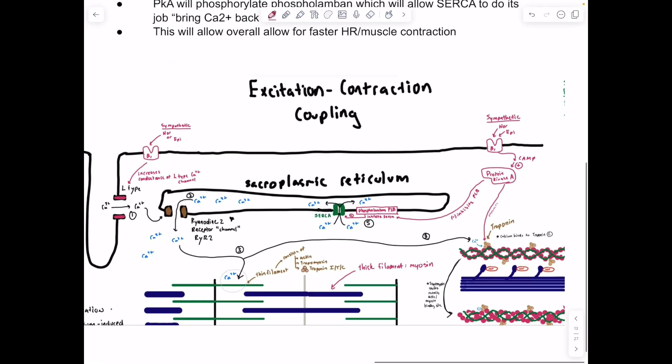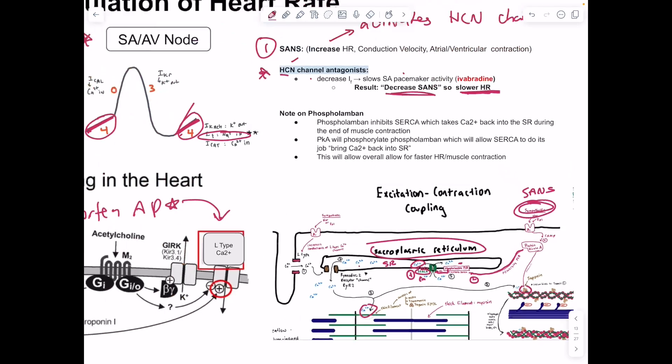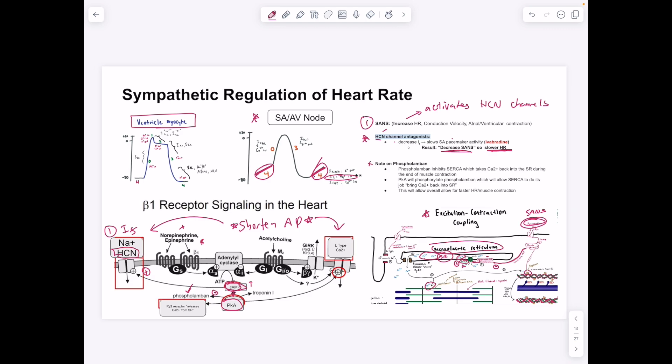When PKA inhibits phospholamban, it disinhibits SERCA (the sarcoplasmic reticulum calcium ATPase), allowing faster calcium uptake back into the SR. This enables faster excitation-contraction coupling cycling: calcium is released from the SR in response to depolarization, binds troponin, causes contraction, and is then rapidly resequestered by SERCA, allowing faster repeat contractions. This is how the sympathetic nervous system increases heart rate via increased calcium cycling.